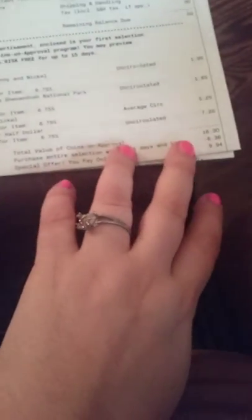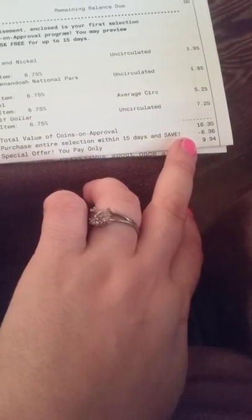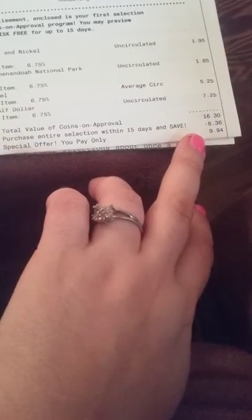If you choose to keep them, they will cost you ten dollars even. But if you buy them within the next 15 days, you get them for $6.35, bringing it down to only $9.94 plus tax — making it about 10 bucks total if paid off within the first 15 days.